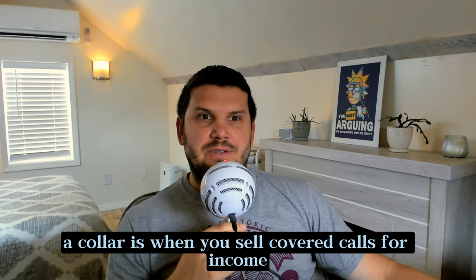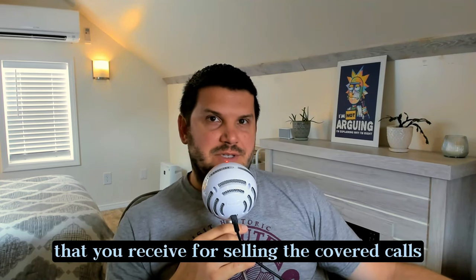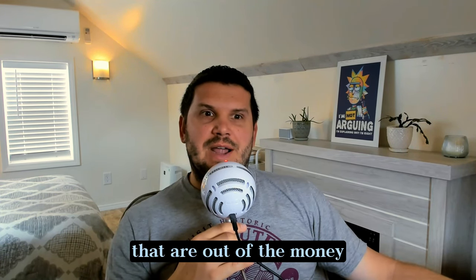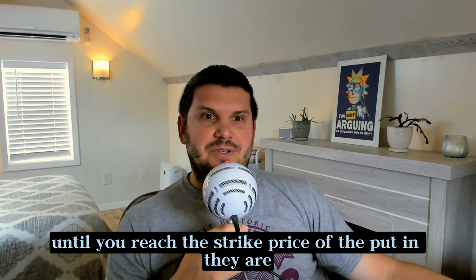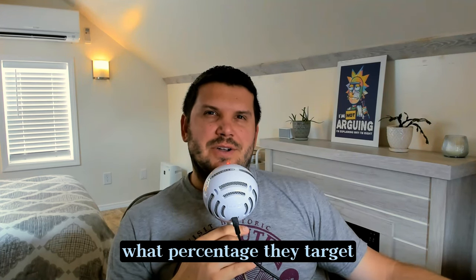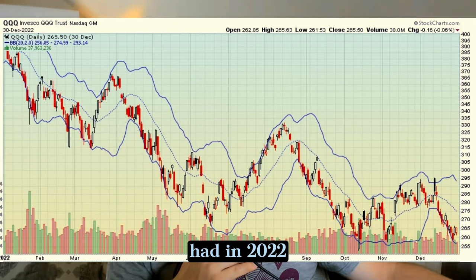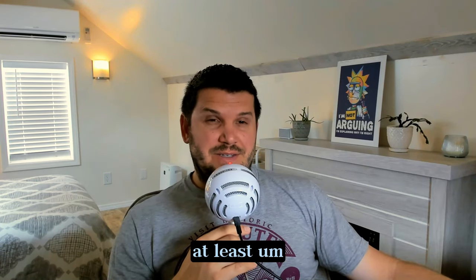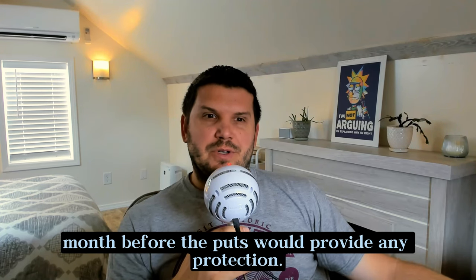A collar is when you sell covered calls for income and also buy protective puts for downside protection. Ideally, the premiums that you receive for selling the covered calls would pay for the puts, but that means you'll be buying puts that are out of the money by a pretty significant amount. The downside protection does not kick in until you reach the strike price of the put and they are in the money. I could not find specifically in the literature what percentage they target for their out-of-the-money puts, but based on the declines that QQQ had in 2022, I'm going to say around 10% out of the money at least.